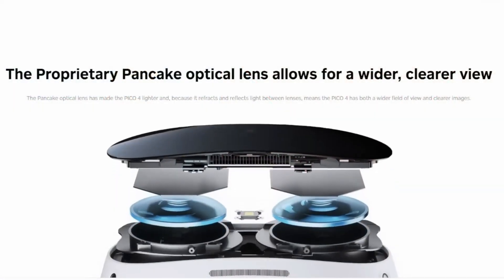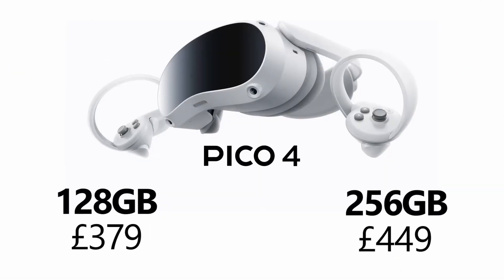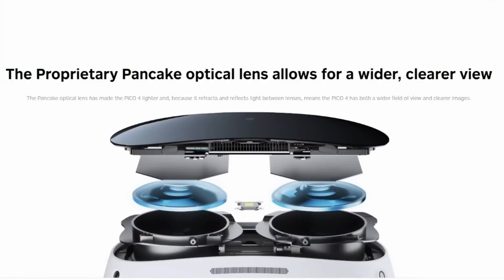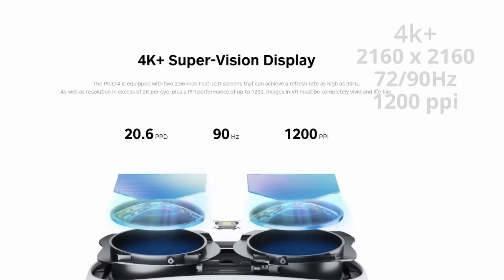Minimal setup is required. What's more, each headset comes with two storage options: 128GB or 256GB. Both even use identical Qualcomm Snapdragon XR2 CPUs and offer controller-free experiences. But that's about it as far as similarities go, since the Pico 4 headset pulls ahead of the competition in almost every other regard.